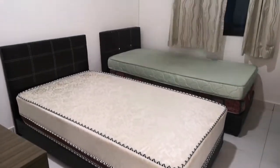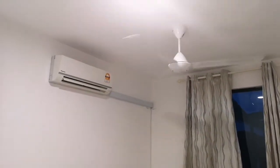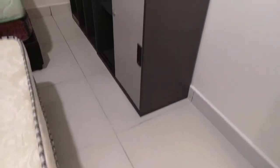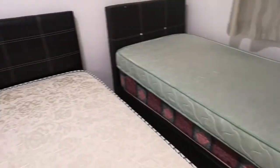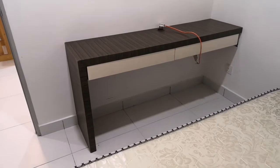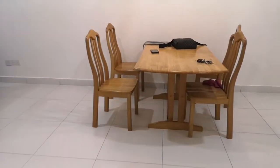This is the second room, which has two single beds, a simple ceiling fan, aircon, and some cabinets. There's also a writing table, just in case for working online. It's a very clean and neat room.